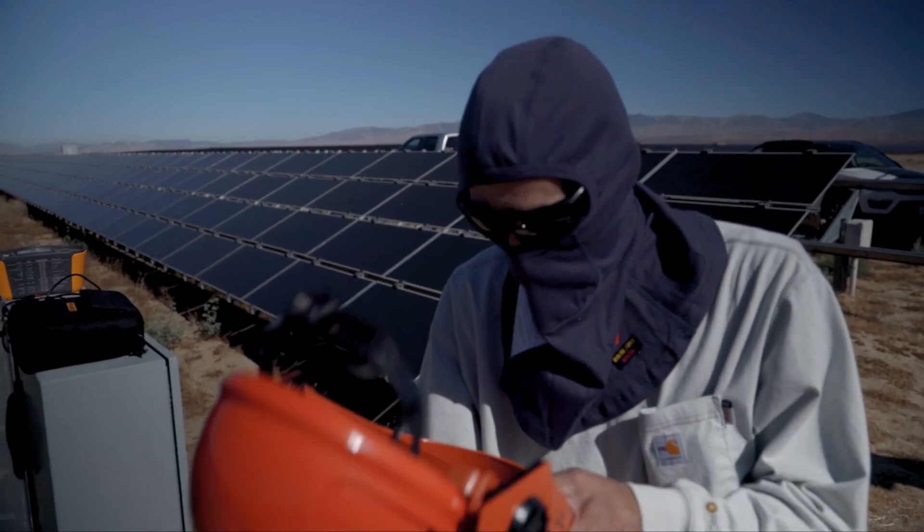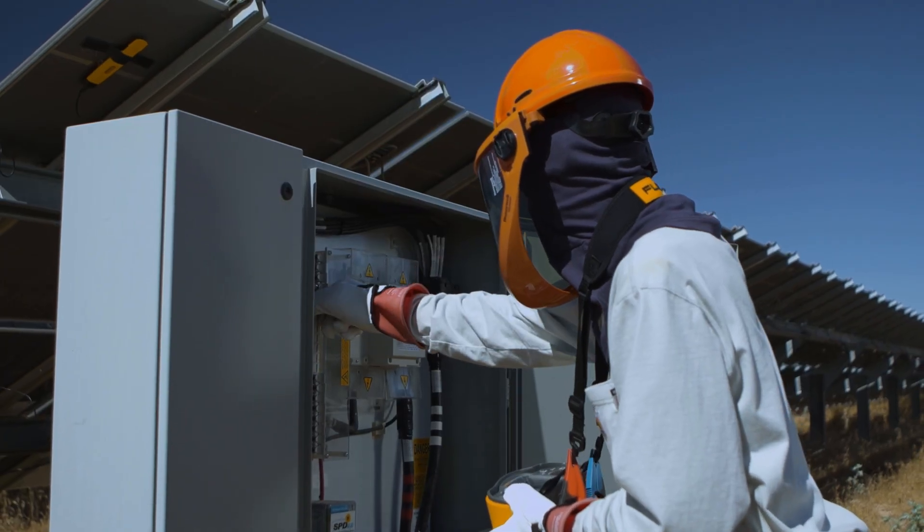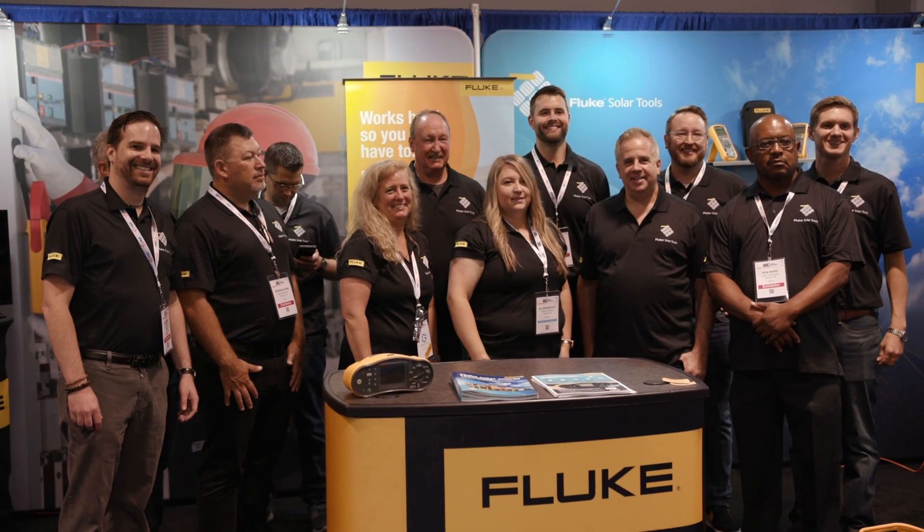There aren't too many global transitions that occur, and this is one of them — the move to the distribution of the grid. We know renewable energy is going to have a profound impact on the world around us, and it's exciting to be a part of it. At Fluke, we take this role very, very seriously. It means we have to keep the frontline worker doing certification and installation safe, and get their job done fast, efficiently, and accurately. There is a lot of energy at Fluke when we talk about renewable energy — you can really feel that among all the employees and the family at Fluke.